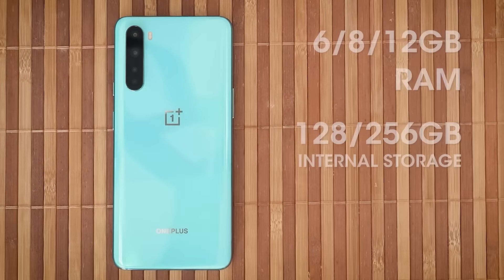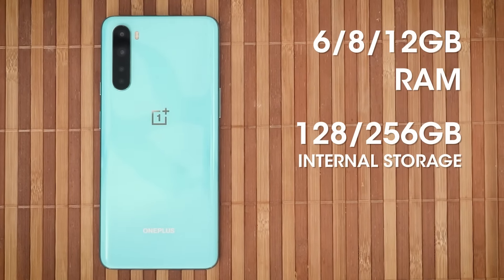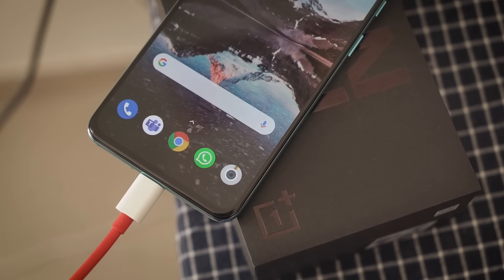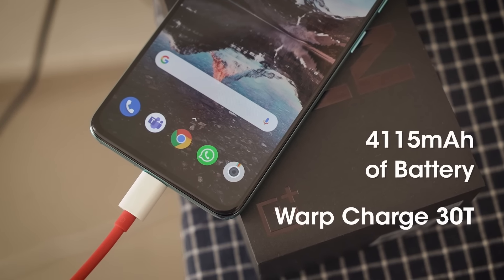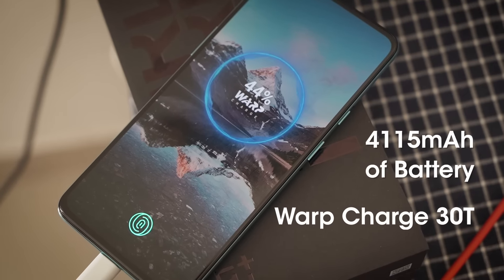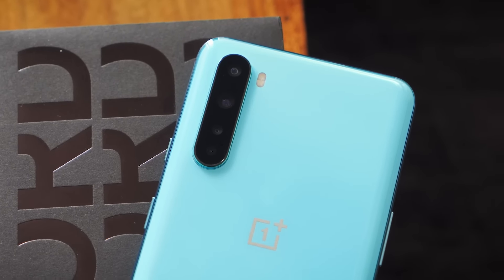You get three variants of the OnePlus Nord: 6+64GB, 8+128GB, and 12+256GB. The RAM is LPDDR4X and the storage is UFS 2.1. As for the battery, you get a 4,115 mAh unit with support for Warp Charge 30T wired charging at 30 watts. As expected, the Nord doesn't come with wireless charging. Wait for my full review for my complete verdict on the battery life.